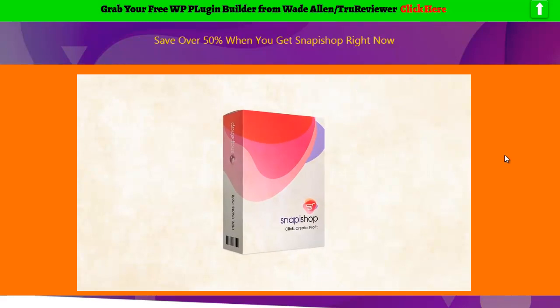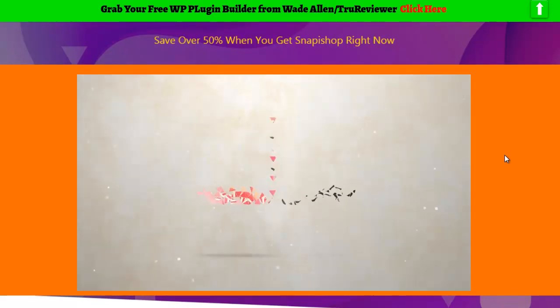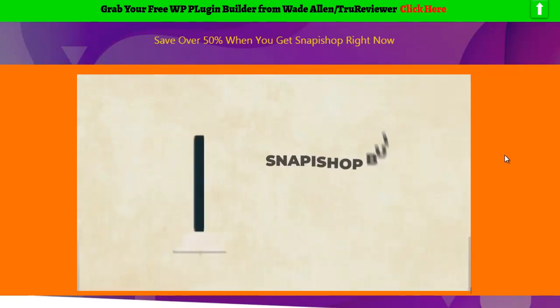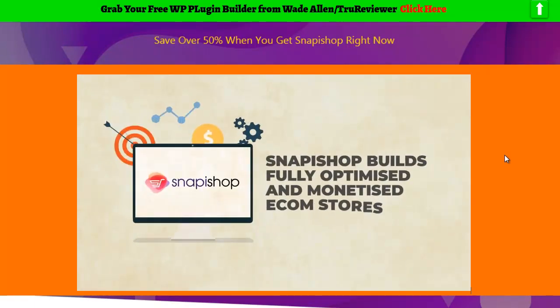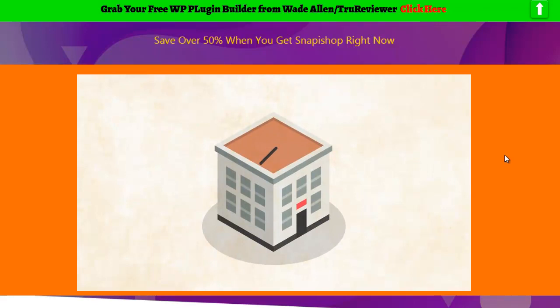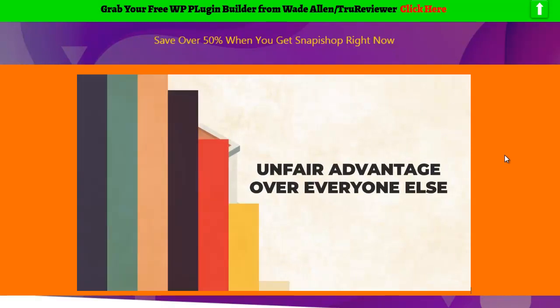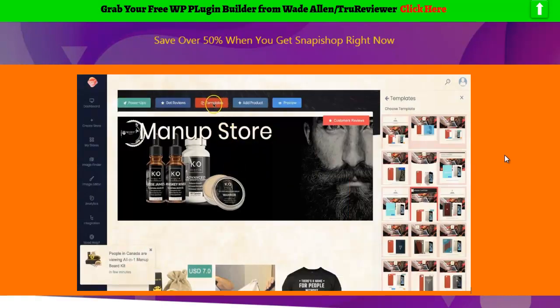Introducing Snap-a-Shop. Snap-a-Shop is the world's first and only smart cloud-based e-com store builder. In just a few clicks, Snap-a-Shop builds fully optimized and monetized e-com stores that are ready to bring in massive commissions at will. You can create these stores over and over again in many different hot niches. And it's as easy as 1, 2, 3 to use Snap-a-Shop to start raking in the sales as quick as today.